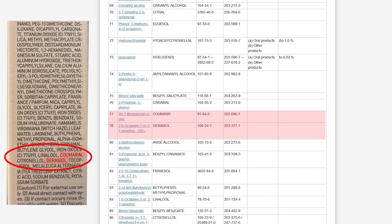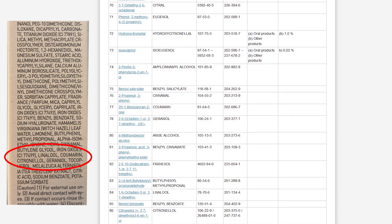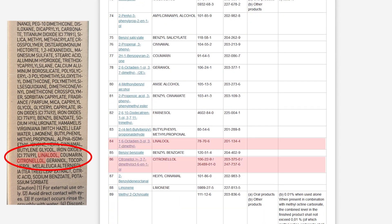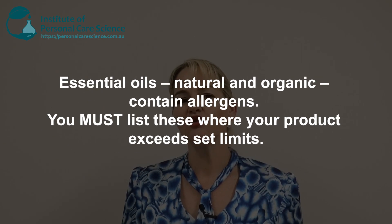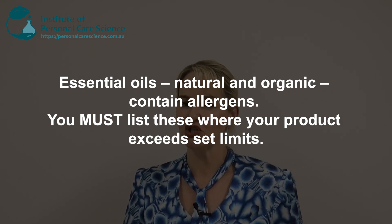You must also check for any other regulatory conditions of use to make sure you're fully compliant. This EU database is also great to check your allergens. Did you know that your essential oils contain allergens, and when they exceed certain limits, you need to list those allergens on your labels too? If someone has an allergic reaction to your product because it contains essential oils and you haven't listed those allergens, you'll have a safety and regulatory issue to the point of a product recall. So make sure you know how to search for those allergens and calculate the exact input that might be present in your product. Even if you're using natural and organic essential oils, you still need to make sure you comply.